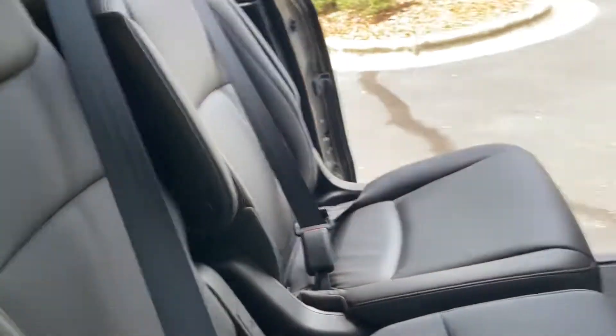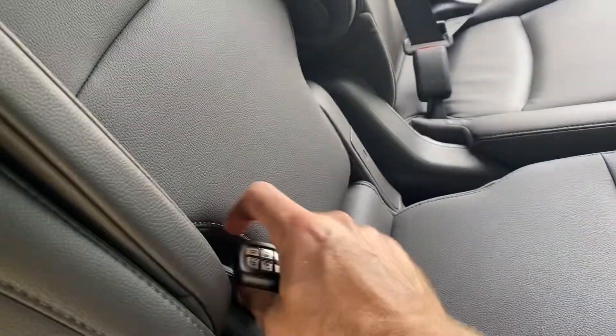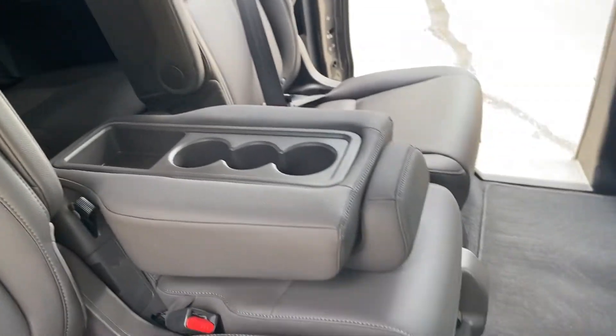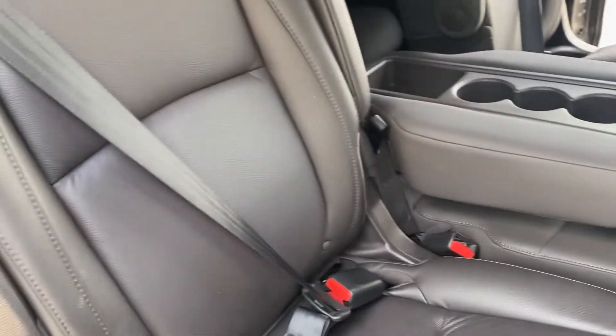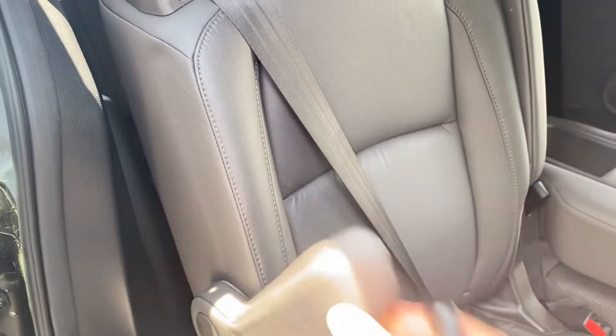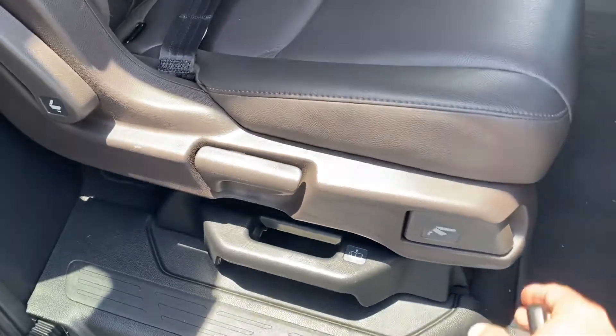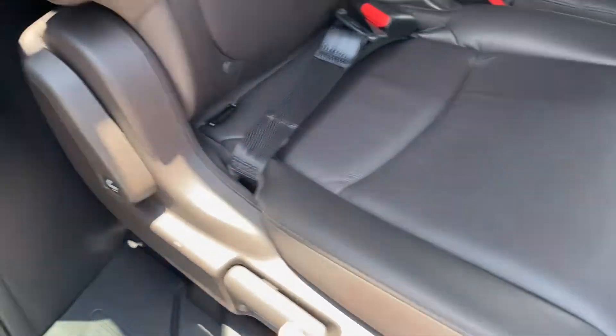It does have that middle row seat, but if you're not using it I like the feature this one has — it folds down and you get nice cup holders for that. You can fold the armrests in with the higher end ones like this, and you just pull the little levers down here at the bottom to pop the seats up and access them.